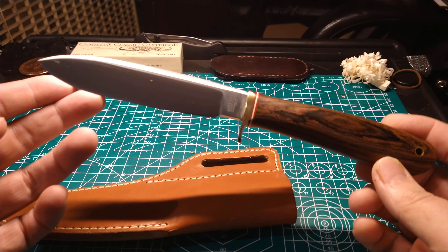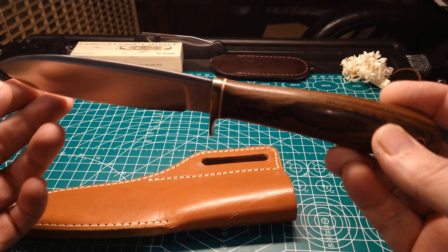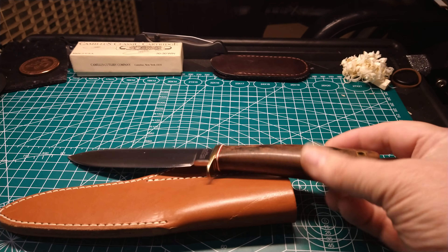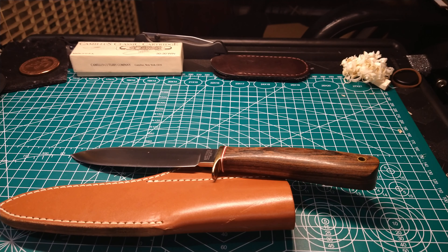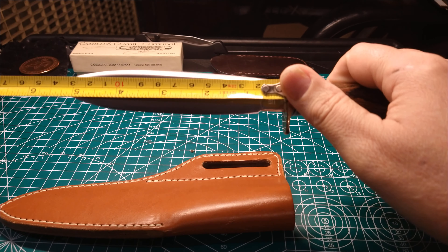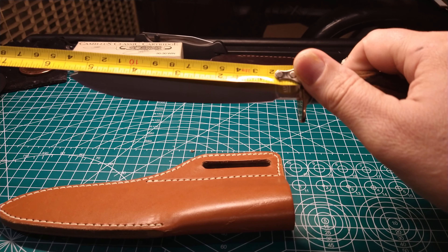This knife is so old in Bark River history that it's made from 12C27. I don't even know when the last time they used that steel was, but it's just a very interesting piece. It's basically Mike's take on an old French trade knife design that was very popular in the West and the Western Frontier, and the Native Americans really liked this design too.